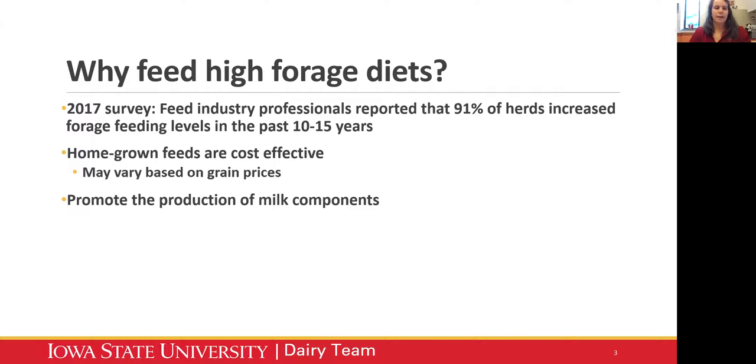So why feed high forage diets? There was a survey published in 2017 of feed industry professionals in the Northeast. These individuals reported that 91% of their herds increased their forage feeding levels in the past 10 to 15 years. So it is something that is increasing in popularity. The reason for that is that homegrown feeds are cost effective. It's more affordable to feed feeds that you grew on your own farm versus purchasing in feeds. The break even on that can vary based on grain prices - when grain prices are high, it's definitely more affordable to use homegrown feeds.